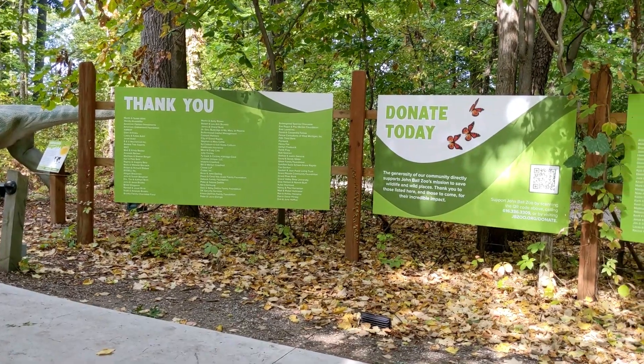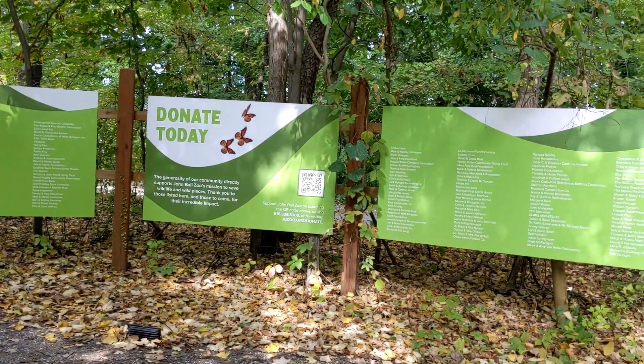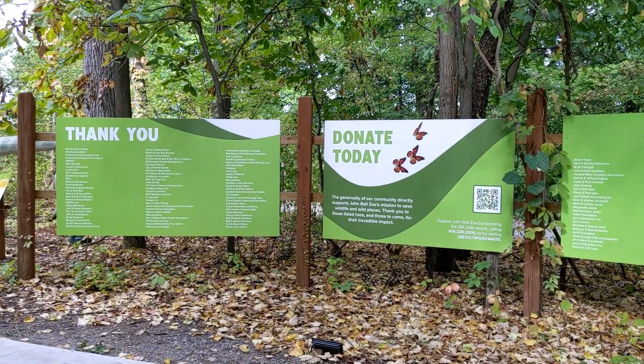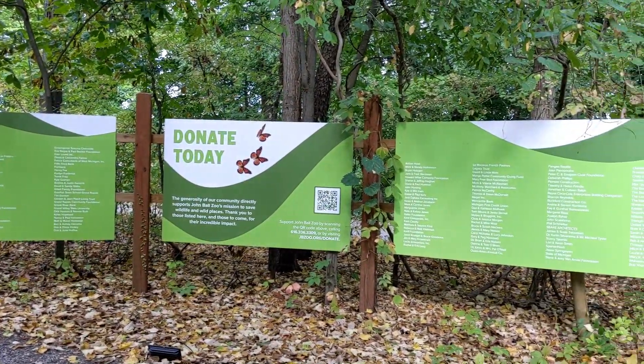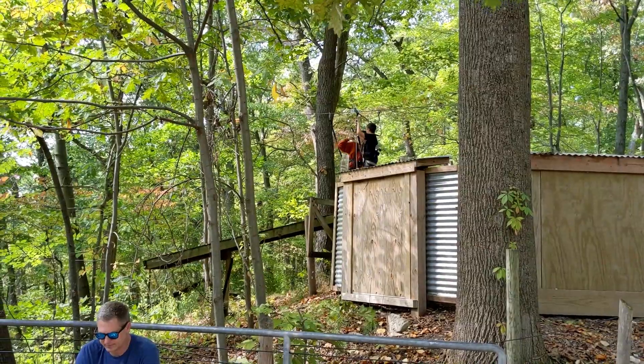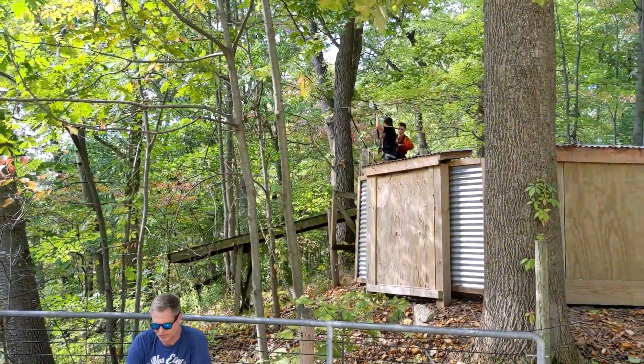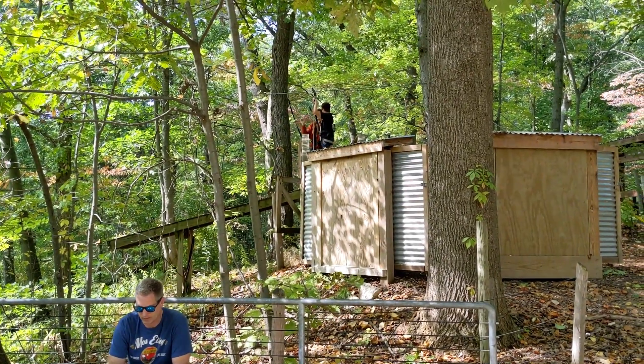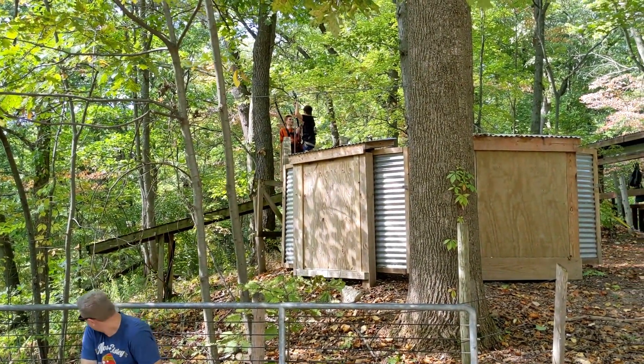I just want to acknowledge and thank all these people who donated. I don't know them but it really takes a village — thank you donors. There's a small zip line here. I can't really tell where it goes. There's smaller kids on it. I saw a little girl go down it just a few minutes ago.